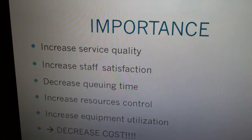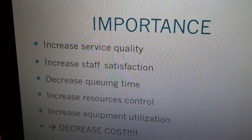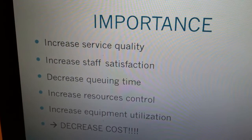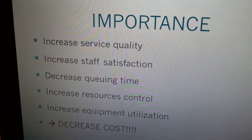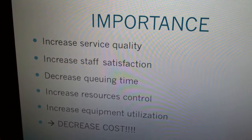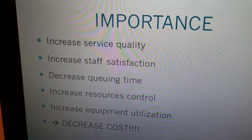Why is it important to study operations research in the healthcare field? First of all, people always want to have good service. With that, it will increase service quality, it will increase staff satisfaction, it will decrease queuing time — related to patients waiting to see the doctors or waiting to get diagnosed or receive exams. It will increase resources control; the hospital will know where the equipment is at, where it's allocated. And it will also increase equipment utilization, and mainly it will decrease the cost.